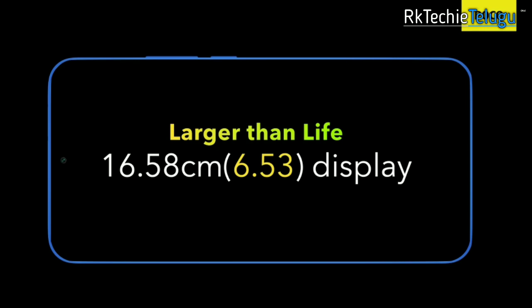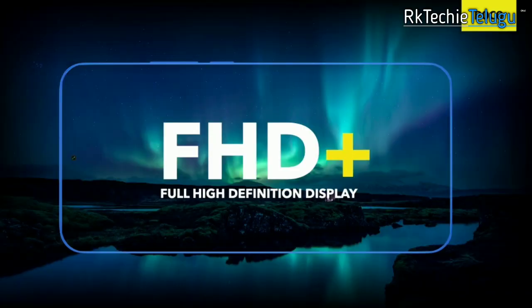You have a 6.5 inch Full HD Plus display. You have the same display on Redmi 9 Prime. You have the same features.